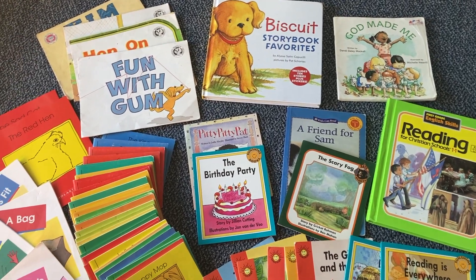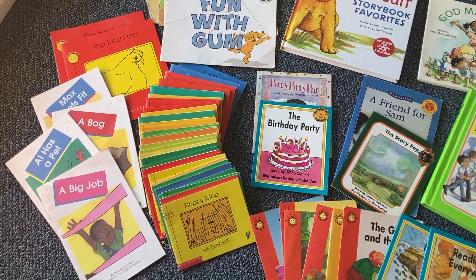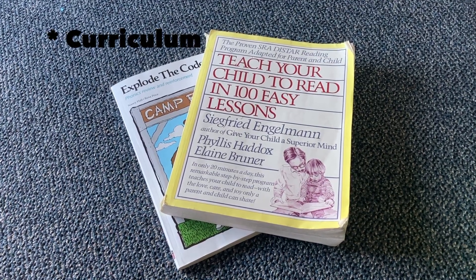Today I'm going to share with you about the readers that we use, what books we use to read, where I get those books. I'm also going to share about motivating and celebrating reading here in our homeschool, and the resources we use for reading. So let's dive in.